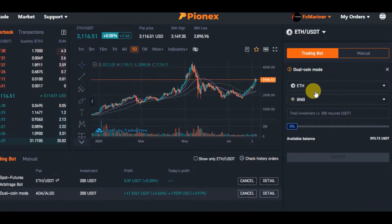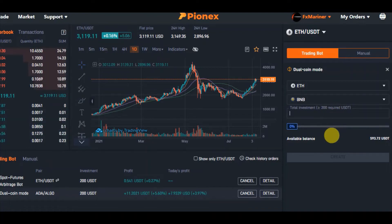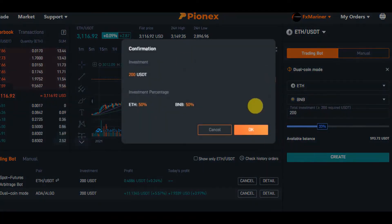I will select ETH and BNB as my two coins. The total investment minimum is $200 USD. I put in $200. The confirmation shows investment is $200 with ETH at 50% and BNB at 50%. What happens is $100 is spent to buy ETH and the other $100 is spent to buy BNB. I click OK.